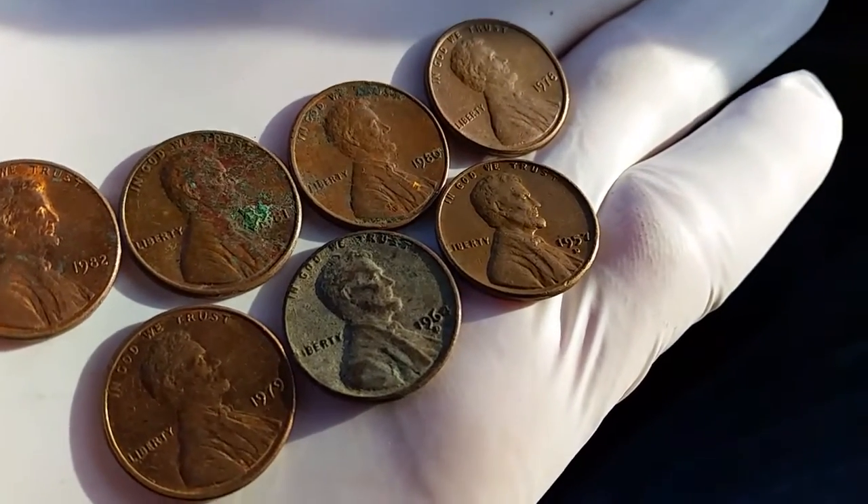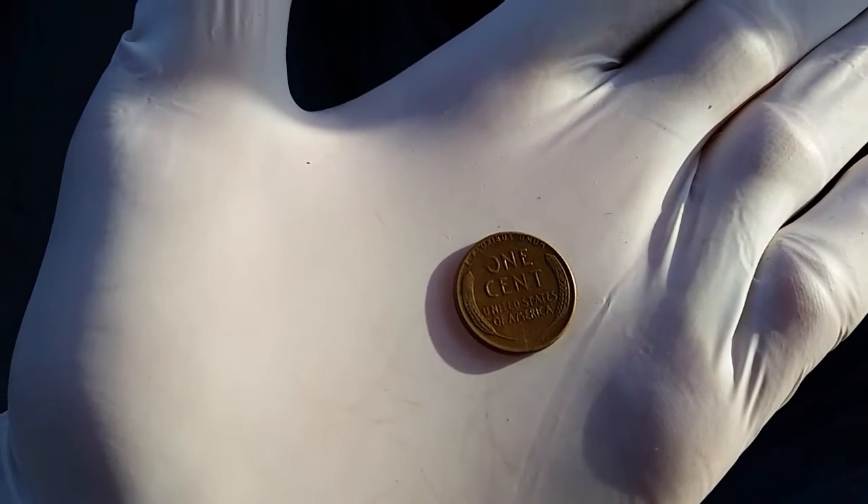So let's take a look at the reverse of that coin there. Absolutely beautiful!